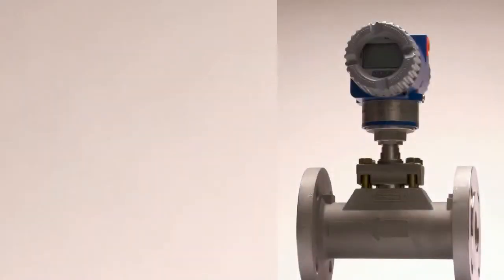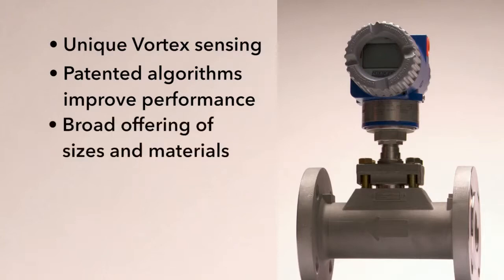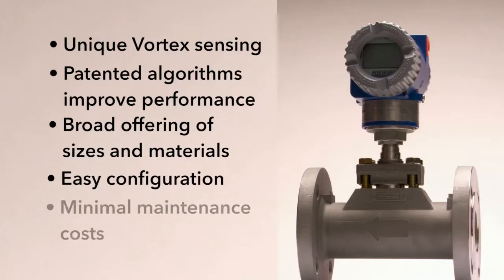Foxboro Vortex Flow Meters have unique vortex sensing with a lifetime warranty and patented algorithms that improve performance in real-world applications. They offer a broad offering of sizes, materials, and end-connections with the widest flow range available today. Ease of configuration using FDT technology and no moving parts ensures low operating and maintenance costs.